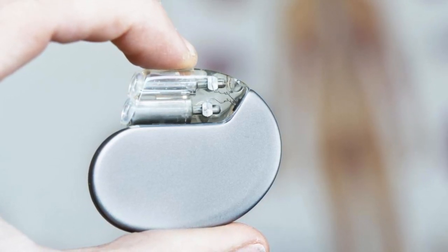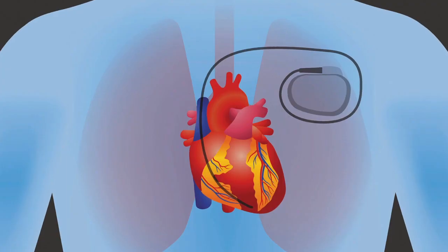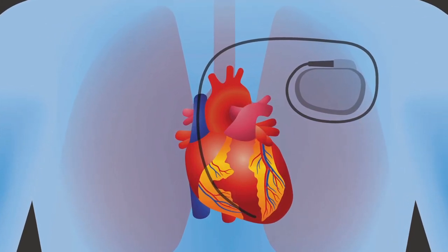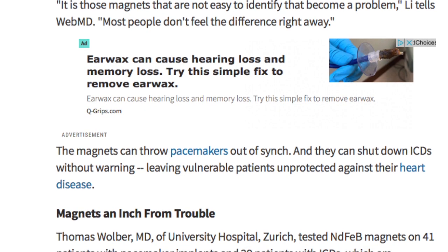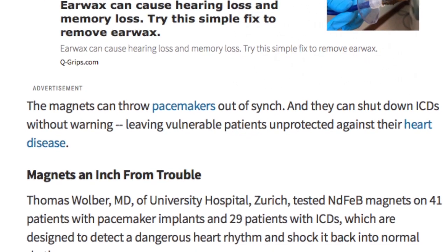As most of us know, a pacemaker is a small electrical device implanted into a person's chest in order to keep their heart beating to a regular rhythm. It's been no secret to the medical world that pacemakers and magnets do not mix. According to WebMD, a magnet coming too close to a patient's pacemaker can cause it to go out of sync and even shut down.